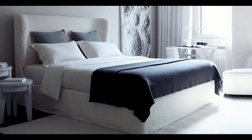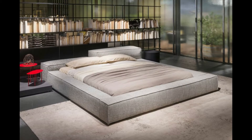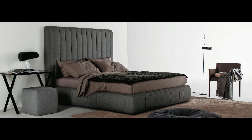Among the furnishing objectives of those who choose to furnish their bedroom with a modern double bed, there are undoubtedly practicality and simplicity in the organization of domestic life. Modern models of luxury double beds respond perfectly to these requirements, providing furniture with aesthetically clean lines capable of blending harmoniously with the general atmosphere of the environment. High-end modern beds can satisfy those looking for practical solutions, offering simple and functional structures. Designer beds that integrate bedside tables are an example of a modern solution that simplifies the organization of domestic space.